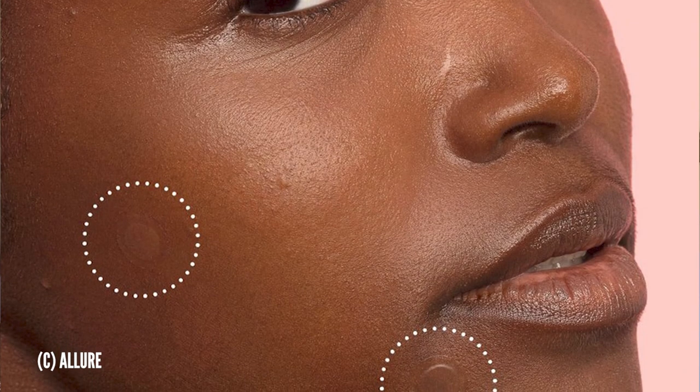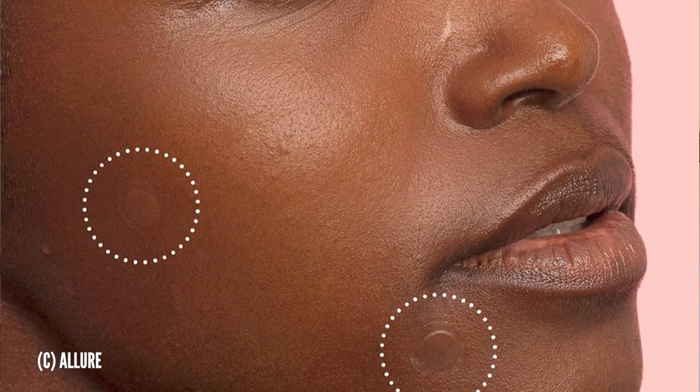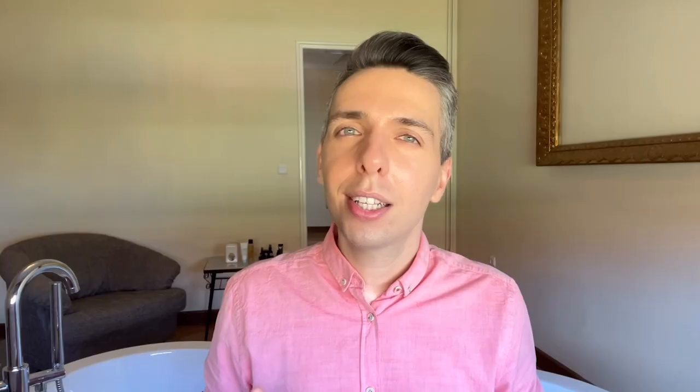Hydrocolloid patches are one of the hottest products right now for people with blemishes. These little bandages are made to be stuck directly onto pimples to help dry them out more quickly. While many pimple patches are small translucent stickers, there are also ones in screaming colors for those who are feeling a little bit more proud.